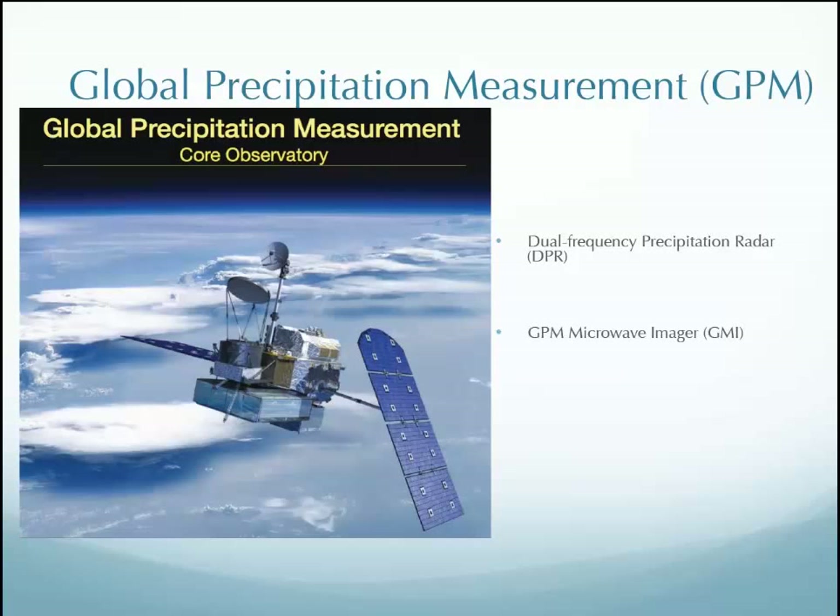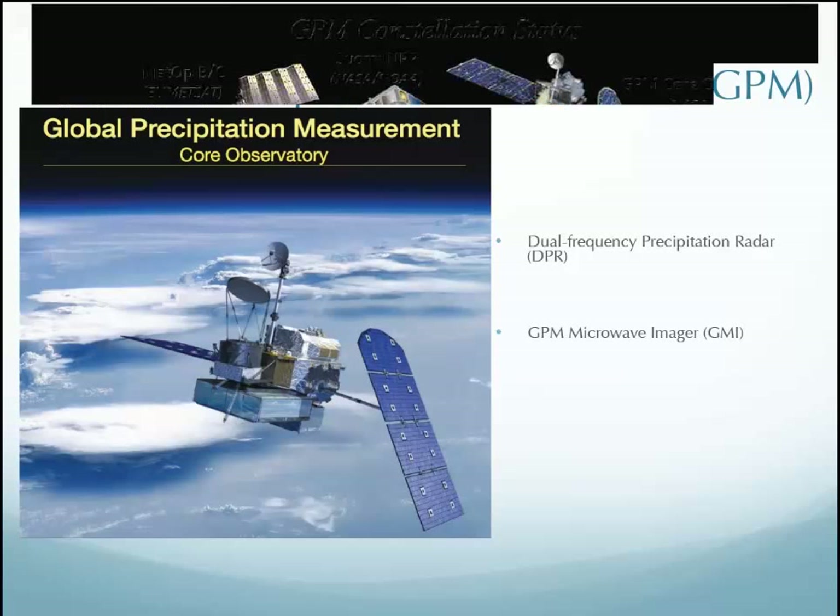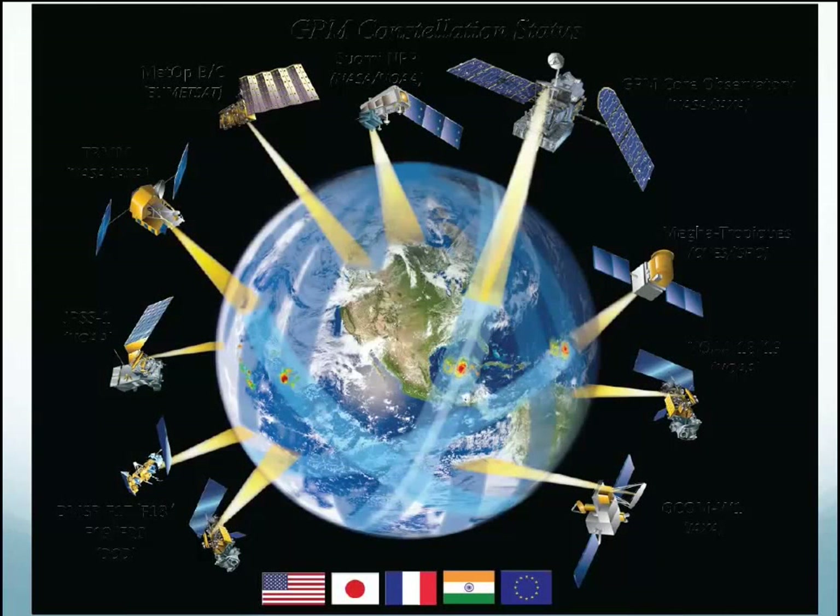I work with GPM, the Global Precipitation Measurement Mission, which launched last year and has been doing great. It has a dual frequency precipitation radar jointly developed by the U.S. and Japan, and a GPM microwave imager for passive microwave as well. The people we work with at NASA Wallops — Larry and Walt — are heavily involved with GPM, specifically the GPM ground validation campaigns. We are now officially on the NASA repository.